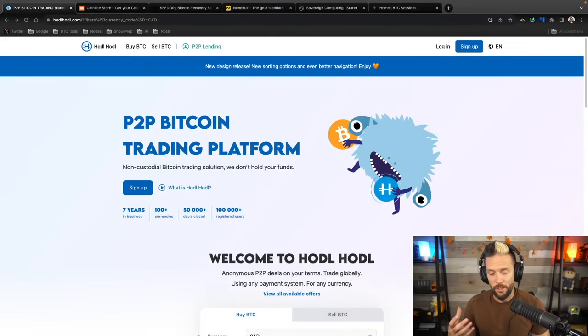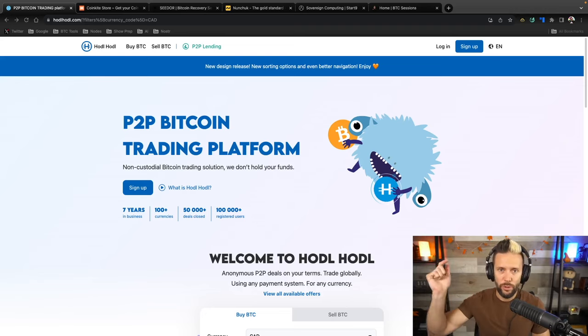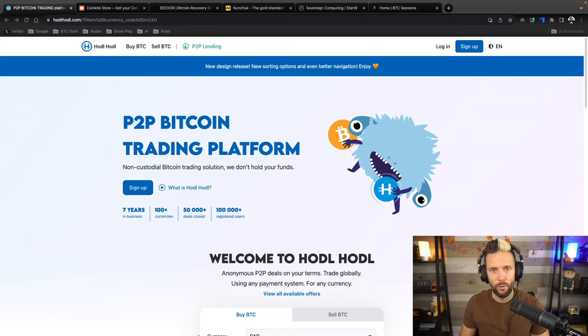Hodl Hodl is a sponsor of the show. If you're a regular watcher, you'll know that — I typically talk about their peer-to-peer Bitcoin trading so you can get your hands on non-KYC sats. There will be a link in the show notes below where you can sign up and use either the peer-to-peer Bitcoin non-KYC platform or check out the lend platform we're going to talk about today.